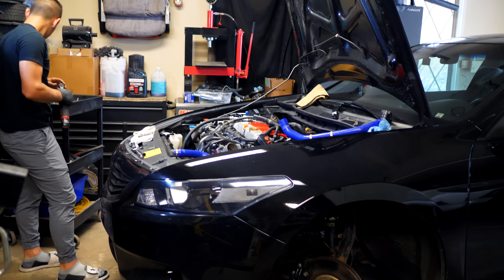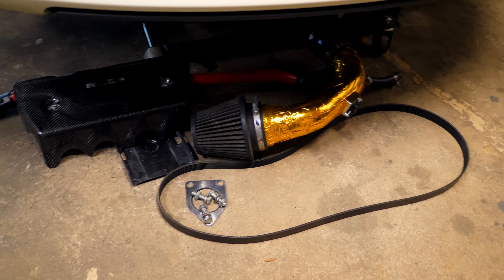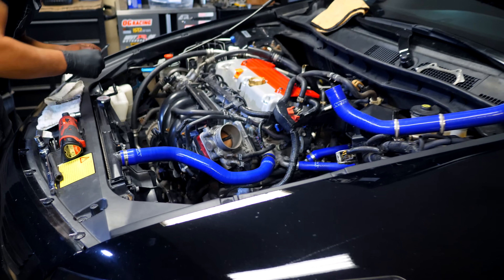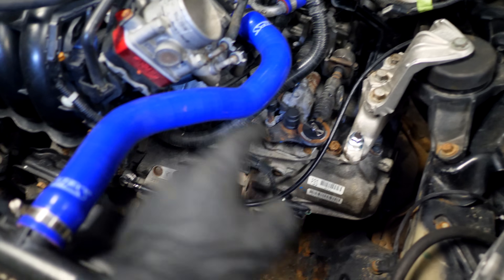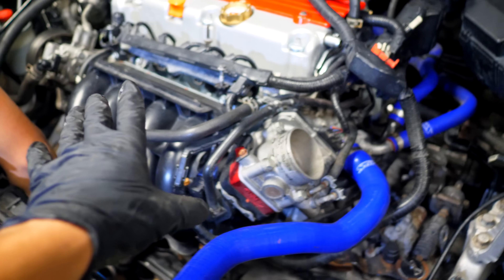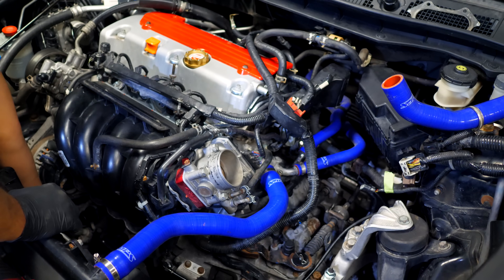About an hour and a half later we have the engine in. We're just putting the last peripheral components in — the downpipe, serpentine belt, intake, and a couple other bolts. Next up once those are done is putting the fluids back in: new transmission fluid, new coolant, and checking the engine oil level. Then we should be able to start this thing up and get it going.